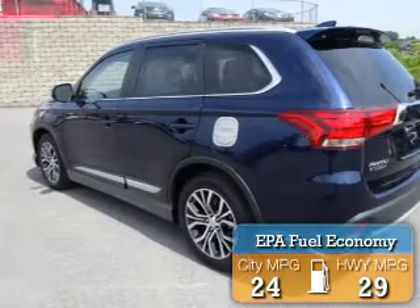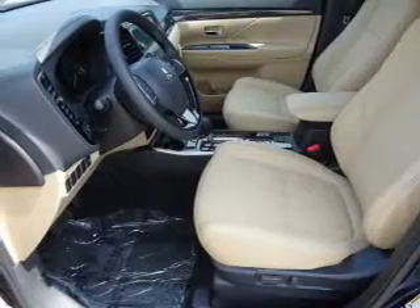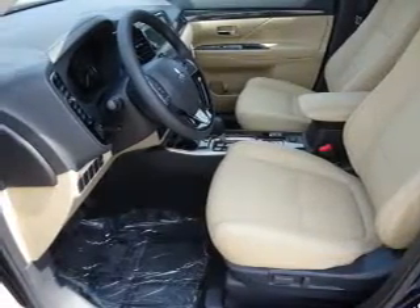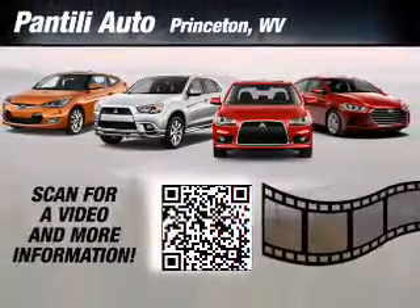Great fuel efficiency saves you money by requiring fewer trips to the gas station. The features include a power sunroof, electric trunk, alloy rims, auto-dimming mirrors, an alarm system, and roof rails.